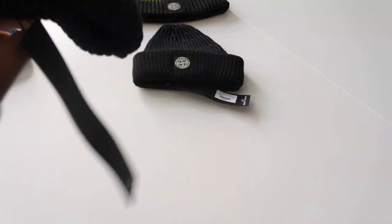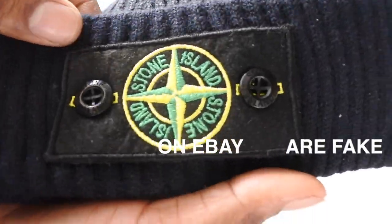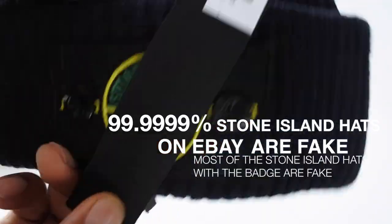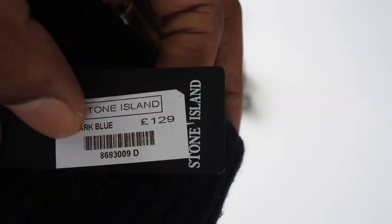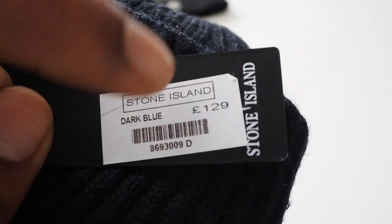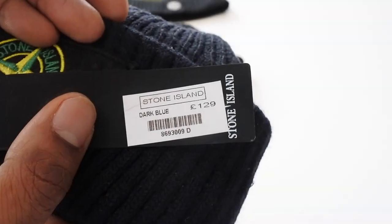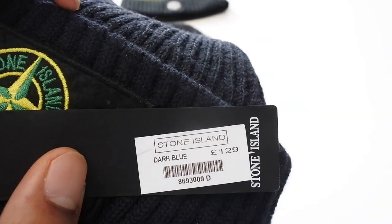What you'll find on eBay is 99.9% of the hats with the Stone Island badge are fake. Counterfeiters are using a particular kind of sticker that almost looks like the label you'd get from Cruise Fashion. I reckon one of the counterfeiters ordered a hat from there, got the label, and copied it — because it looks very, very similar.